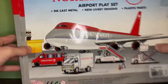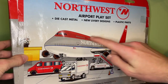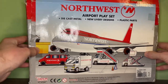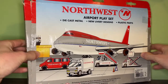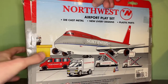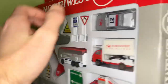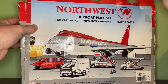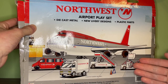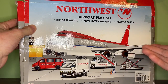On the back of the box you have a really nice image of the Northwest Airlines 747-400 in the bowling shoe livery, with the Northwest logo at the top, 'airport playset, diecast metal new livery designs and plastic parts,' and all of the vehicles shown. Interestingly, it shows a van and a cargo lift that don't actually come in the playset — it comes with a taxi instead of a van, and no cargo lift. Some older playsets also show pictures of vehicles that don't actually come included.